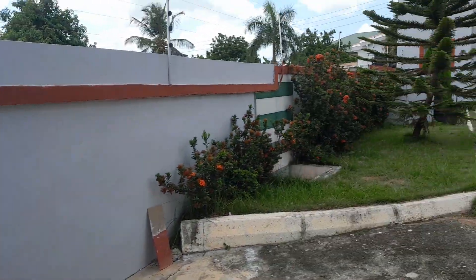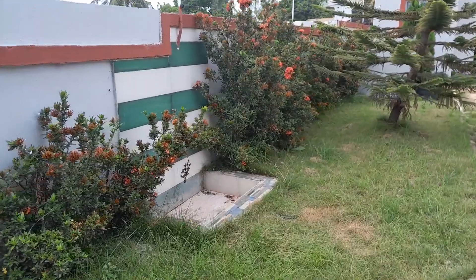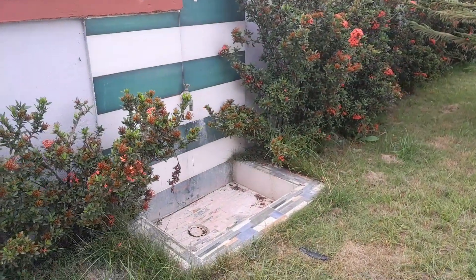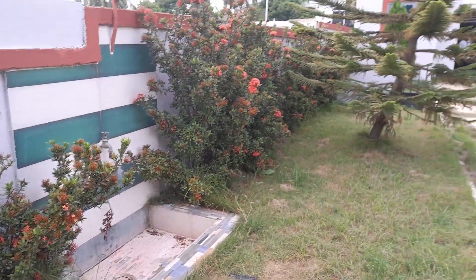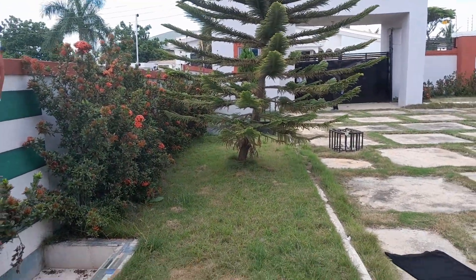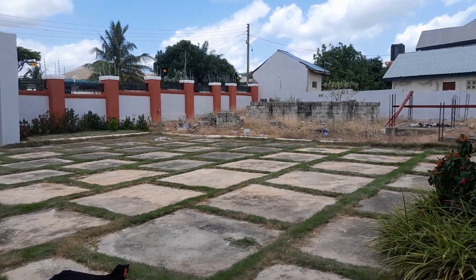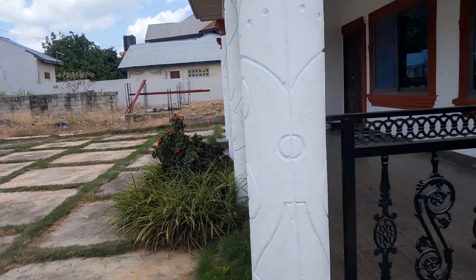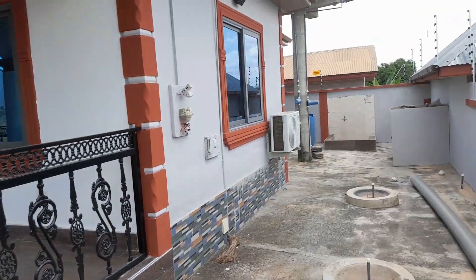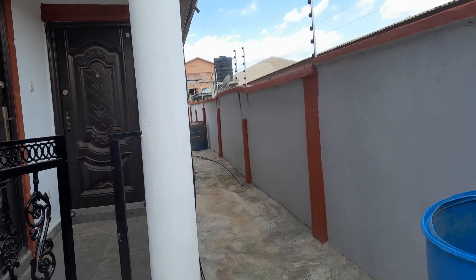This is the compound. You have a tap here in case you need water. There's grass and flowers here too. If you want to do any kind of washing, you can just use the tap. Let me show you the back of the house now.